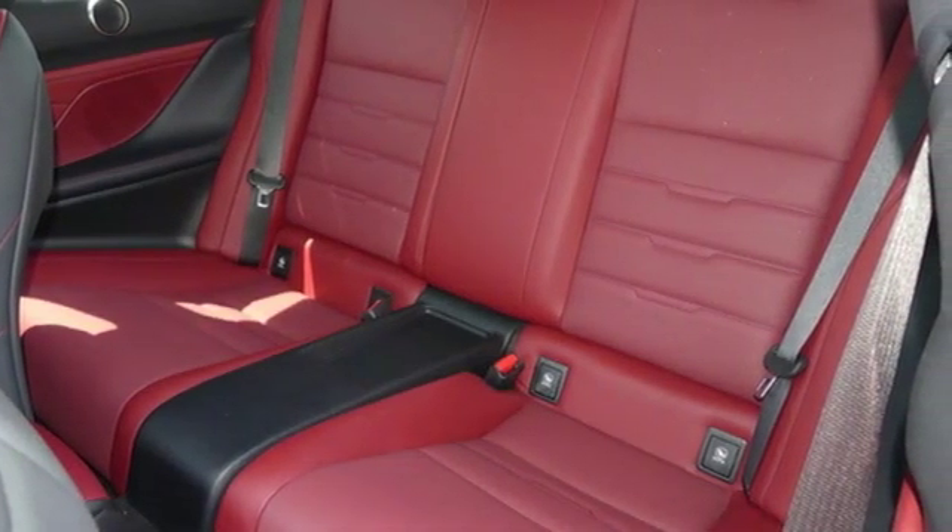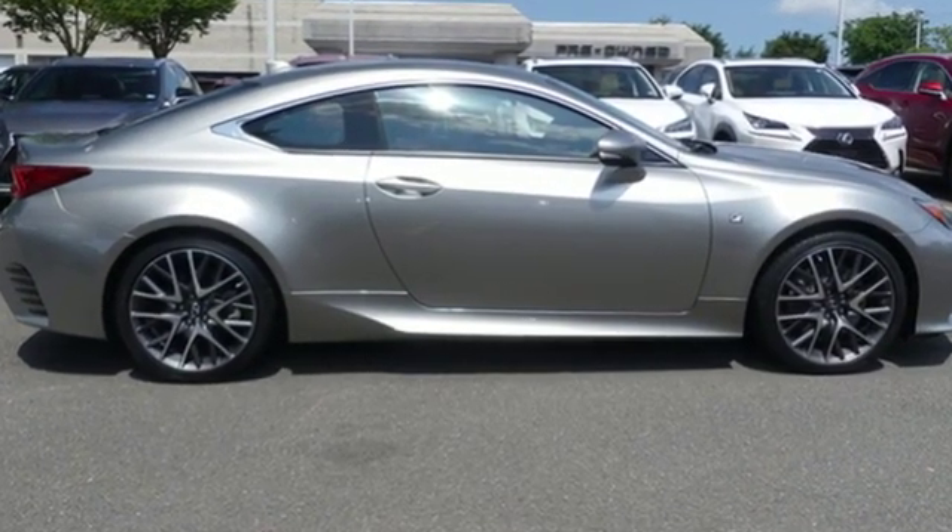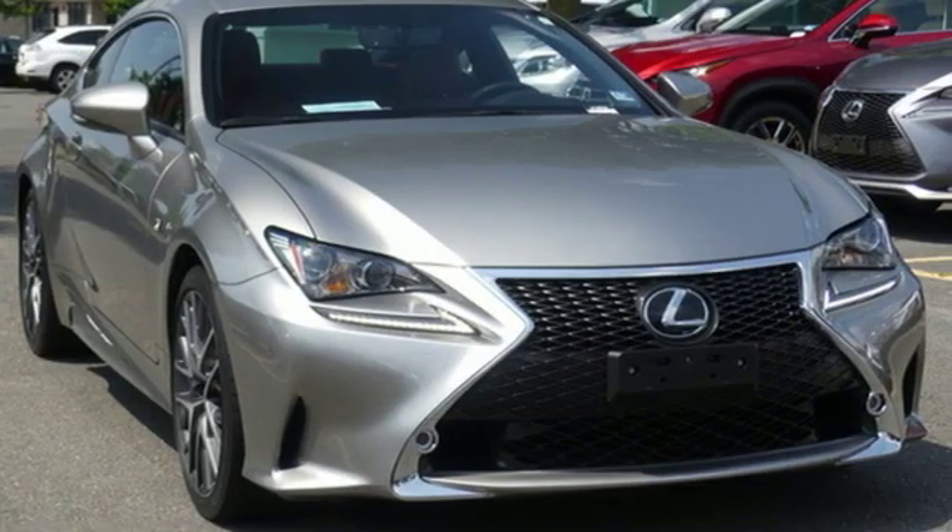The Car Connection explains: for true Lexus fans, the RC's interior is fitted to a good standard. Luxury awaits in every Lexus.